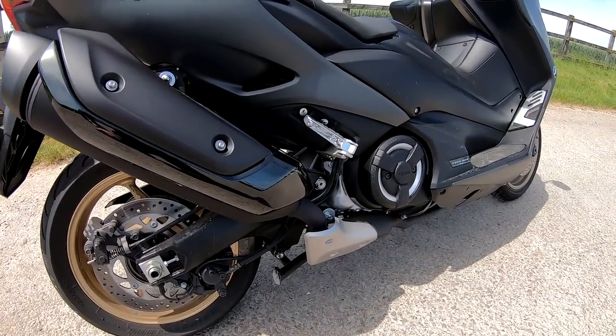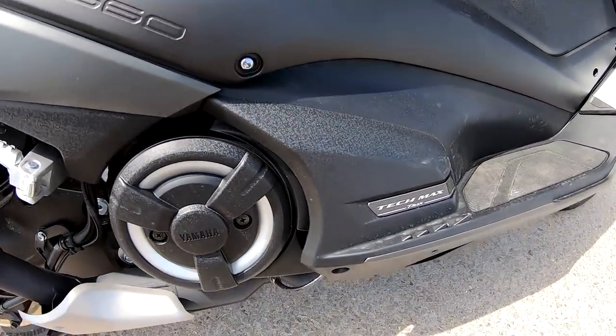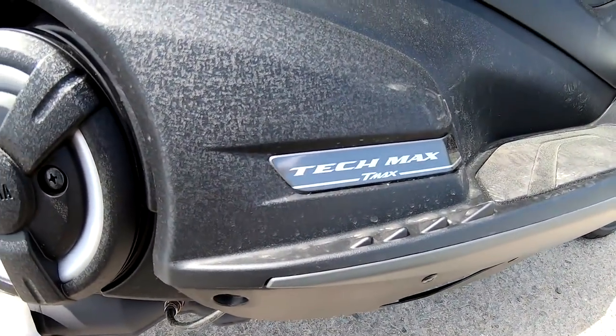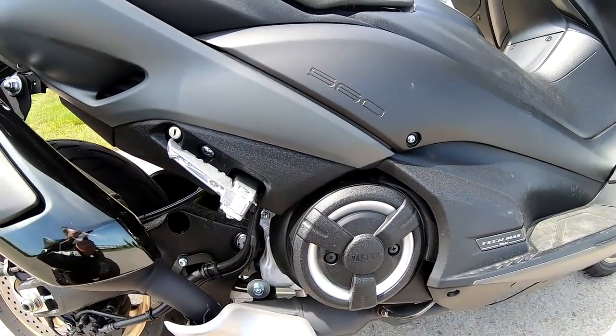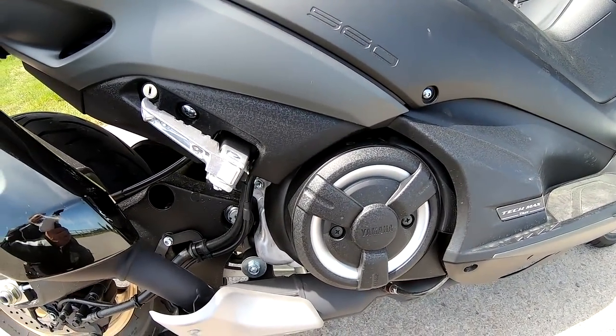Welcome along guys to a review today on a 2021 Yamaha T-Max 560. This is the Tec-Max Edition. Apologies for any wind — it's really windy up here today. These are coming in at £12,000.